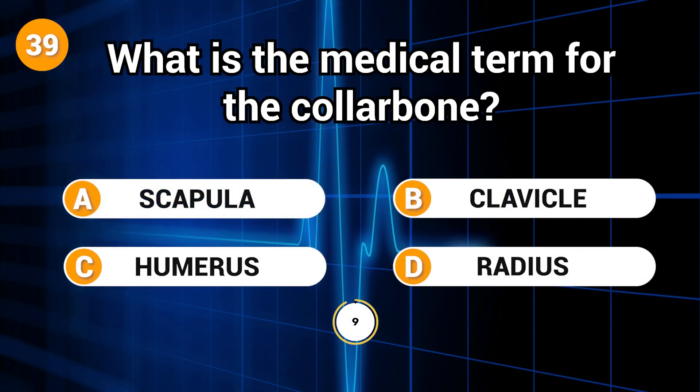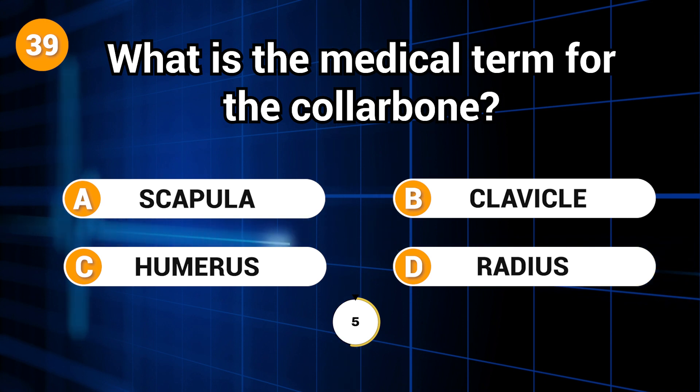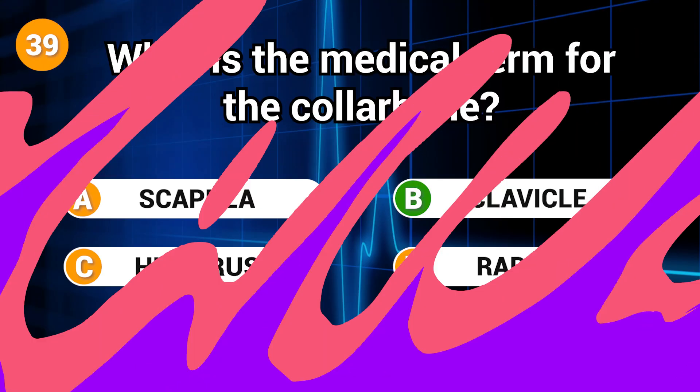What is the medical term for the collarbone? Answer: B. Clavicle.